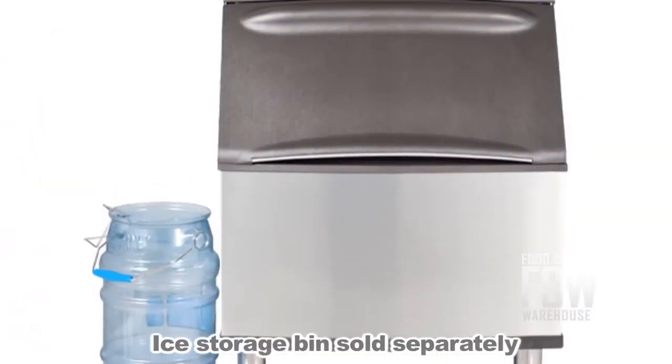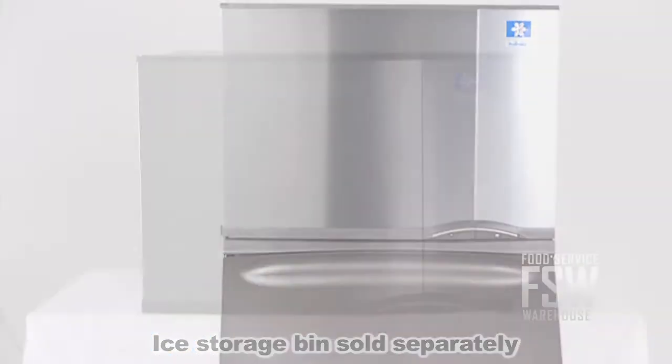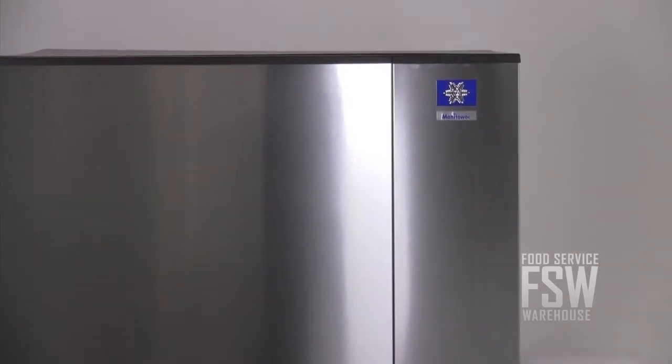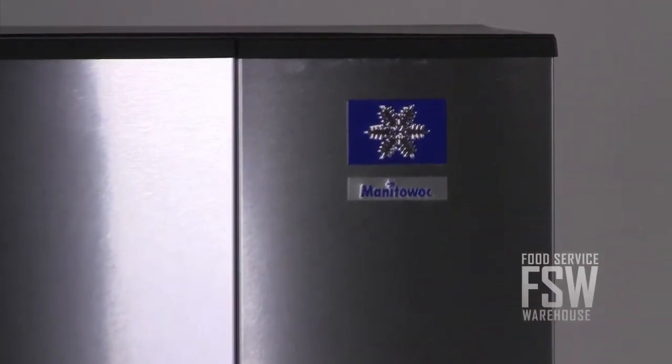This machine will need a dispenser or ice bin beneath it to store all of the ice — find one on our website. This Manitowoc ice maker has a 550 pound ice output, great for a medium to large restaurant or a hotel. For more information visit us online at www.foodservicewarehouse.com or give us a call at the number provided.